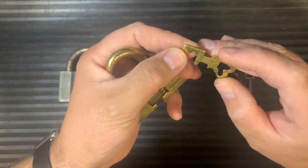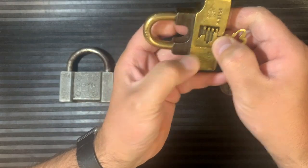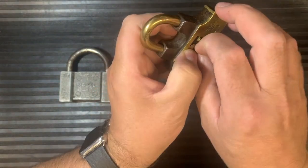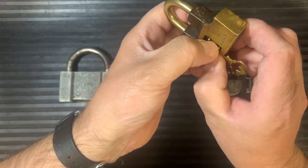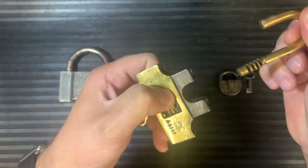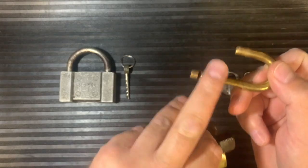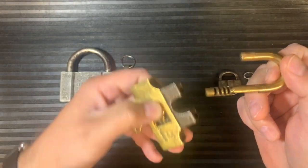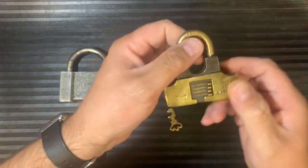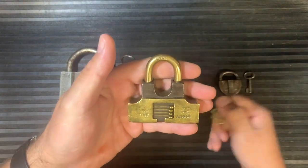If you look at the key, it's stamped 5350 and the shackle is stamped 5350, so it's the right key — the perfect key for this lock and an original key. Basically what you do is place the key on the lock and this gives you the positions of the sliders. With the lock in place, you slide these down to the various positions on the key, and once they're in the right position you pull the shackle out. These sliders are locking bars going across the bottom of the shackle — that's how the lock locks.